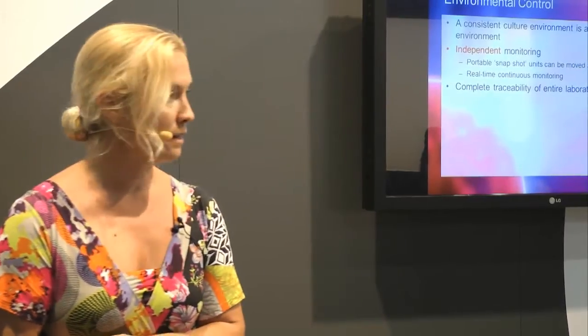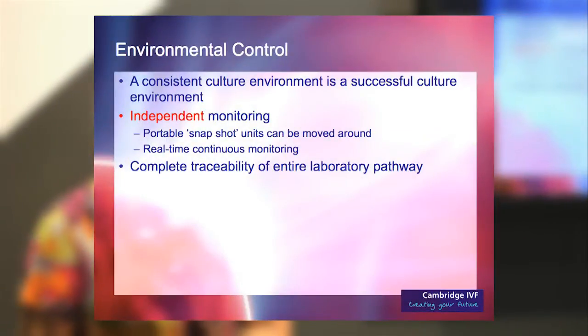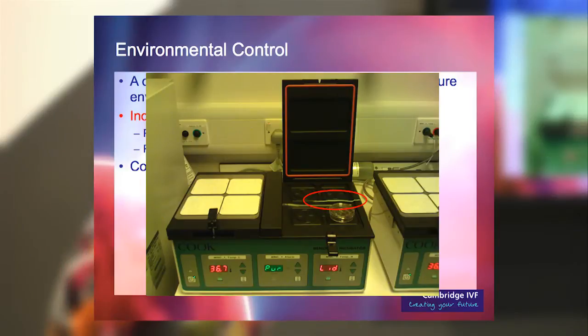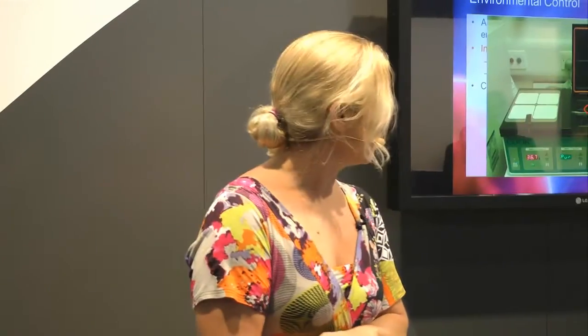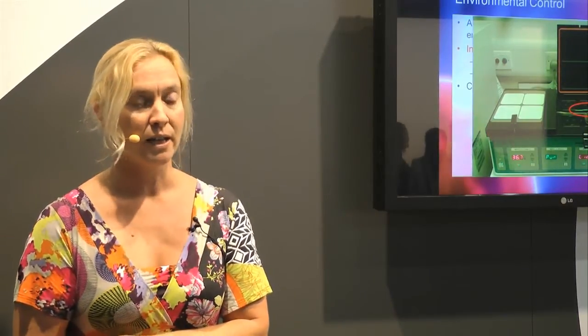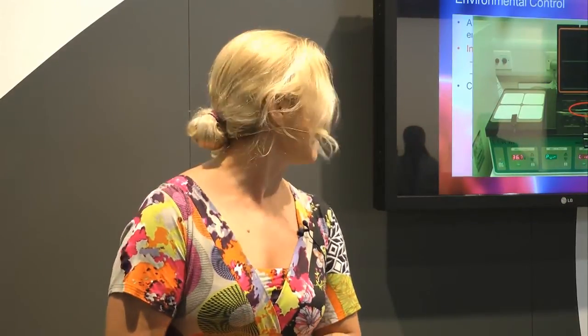Environmental control has always been top of the agenda for us, as we believe it's key to a successful culture environment. We have independent monitoring — pH probes, thermocouples — and do snapshot monitoring every two months to ensure we maintain temperature and pH. We also have a continuous monitoring system: independent probes in our incubators are directly hardwired into a central computer to monitor critical temperatures continuously. If there are any fluctuations, we are linked into an on-call phone that wakes us up at all hours.